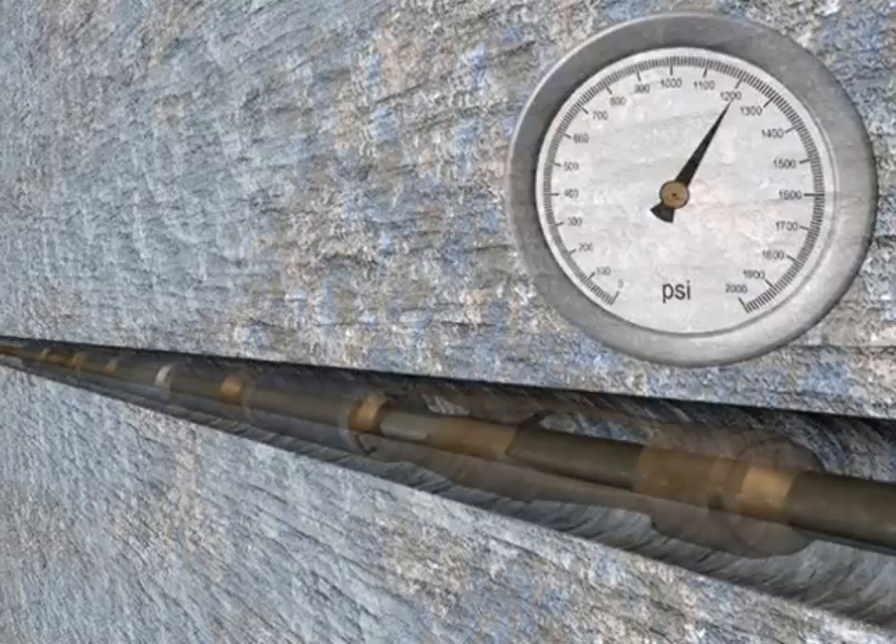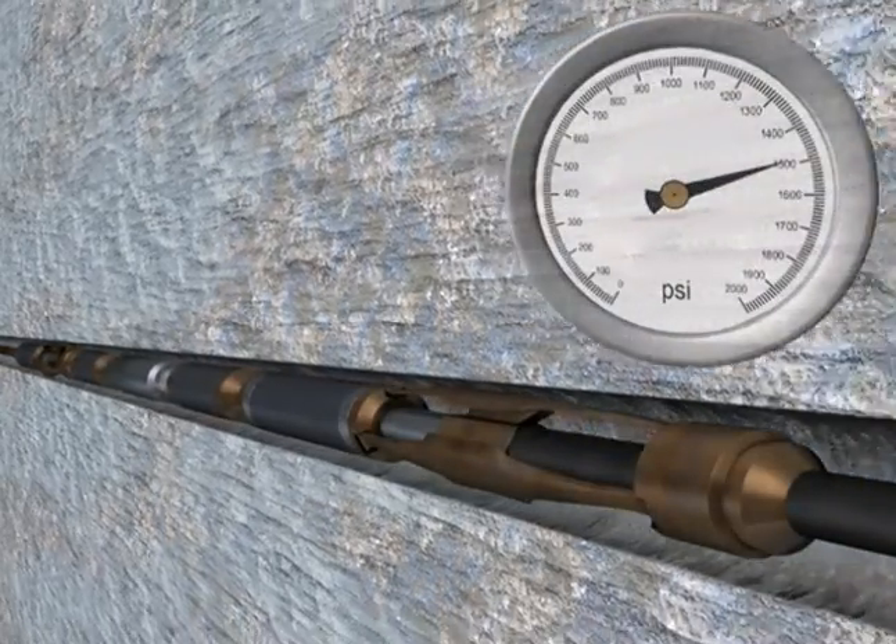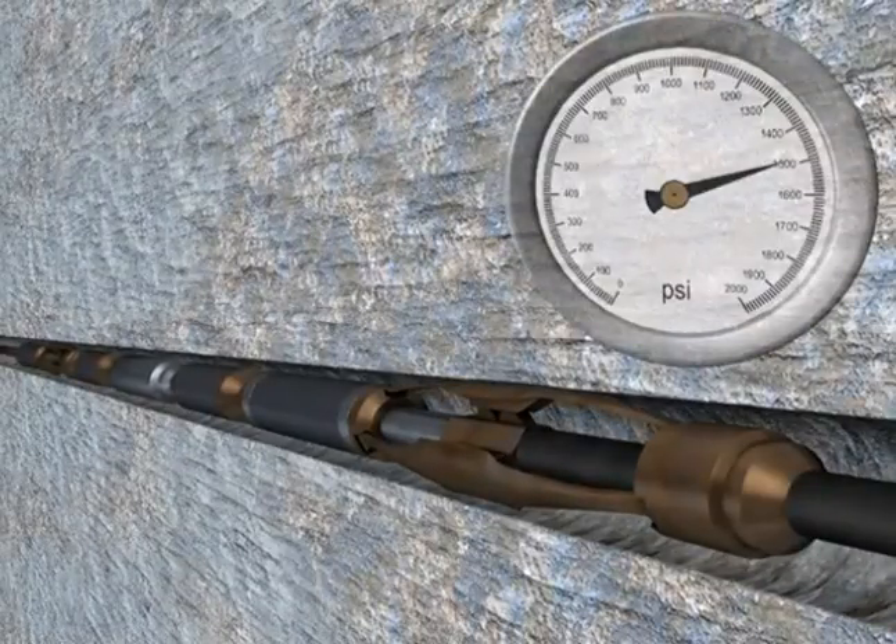Fluid flow at any pressure can be directed to the tool string, while the tractor remains stationary in the off position. To resume tractor operation, the operator reduces the fluid pressure to zero.